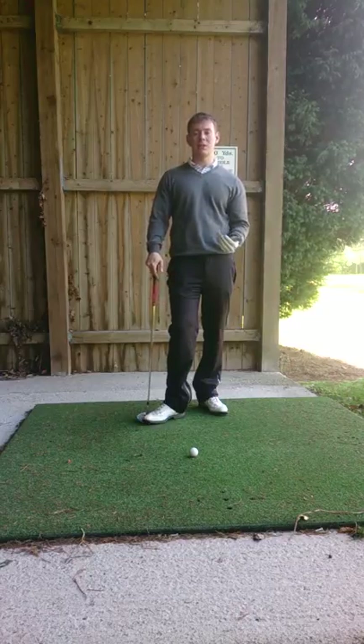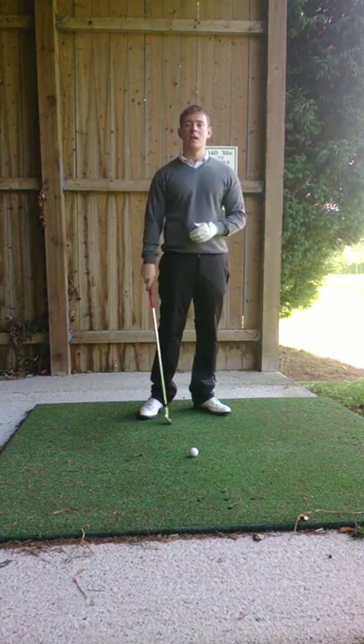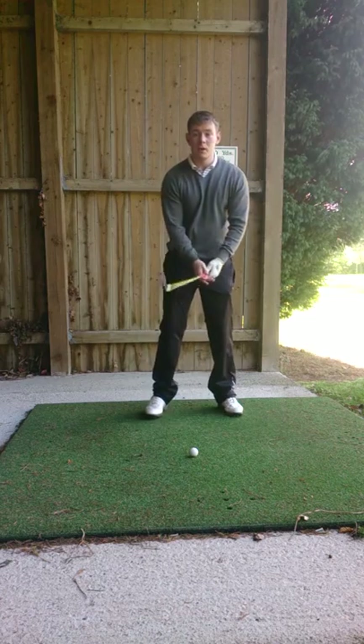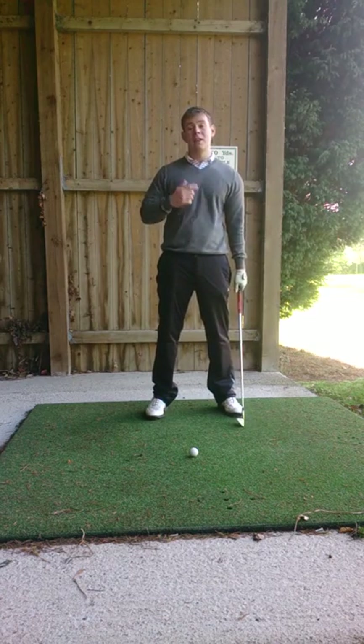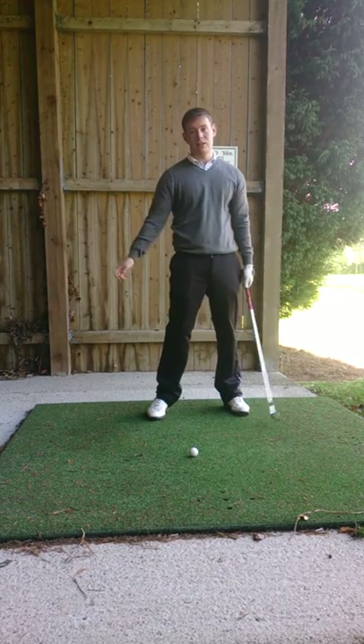A lot of amateurs that come to me for lessons often lose a lot of distance down to too much of an early release. Just look at the top players — Sergio Garcia is a great example. He hits the ball at humongous distances and the main reason for this is a lot of lag and a late release into the ball.